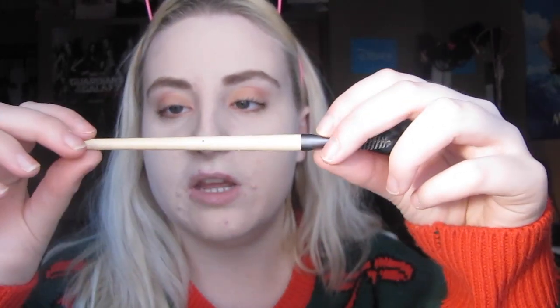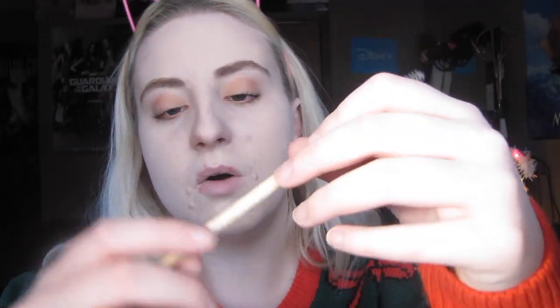And then I just use this little EcoTools spooly brush. Now I'm gonna do my face, so this is fun. This might be a really boring video, but for people who like watching people get ready, maybe you'll like it. So I have my mirror right here and I'm going to contour — bronze the heck out of my face.